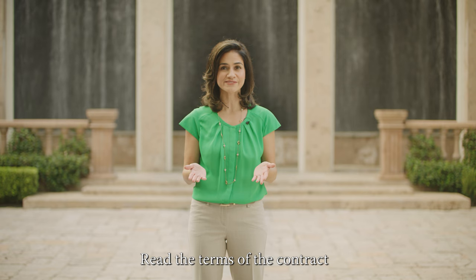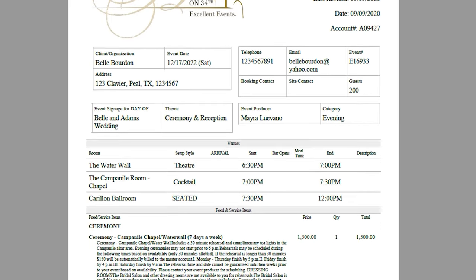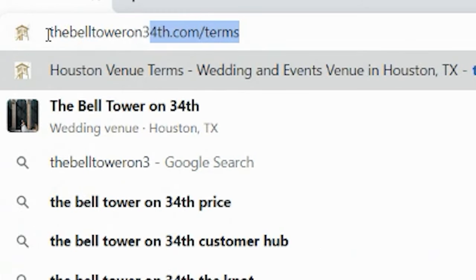Number one, please encourage the client to set aside time to familiarize themselves with the Bell Tower on 34th event contract. That process should include carefully reviewing the terms in our client agreement, which can be found at thebelltoweron34th.com/terms.